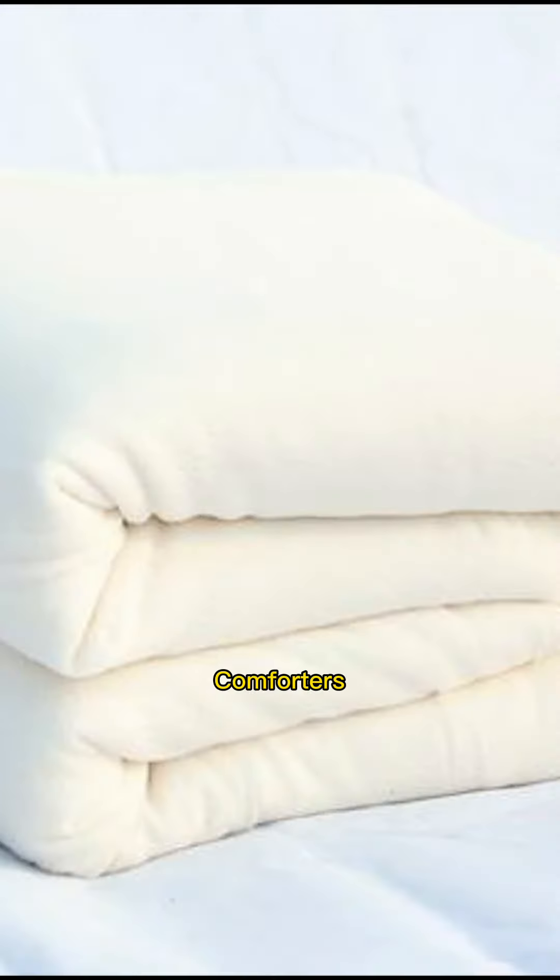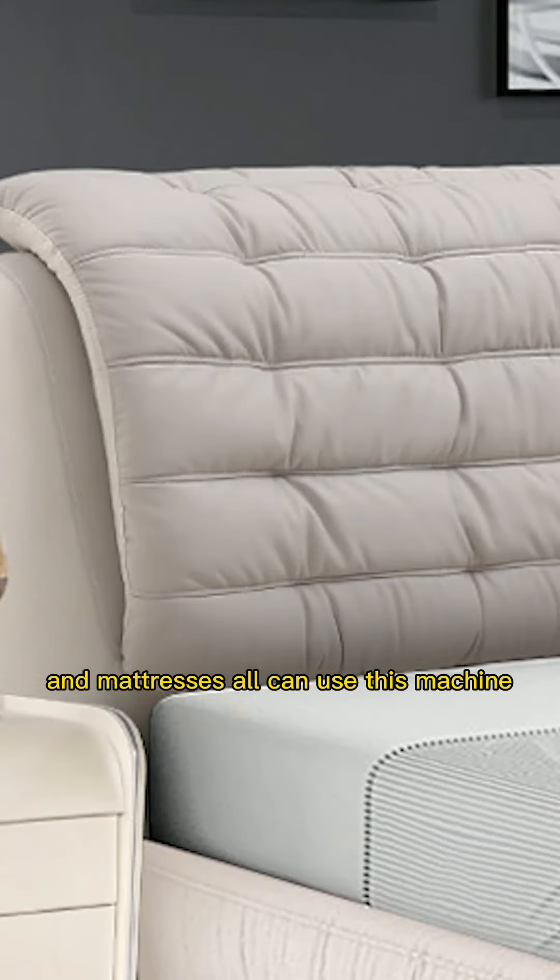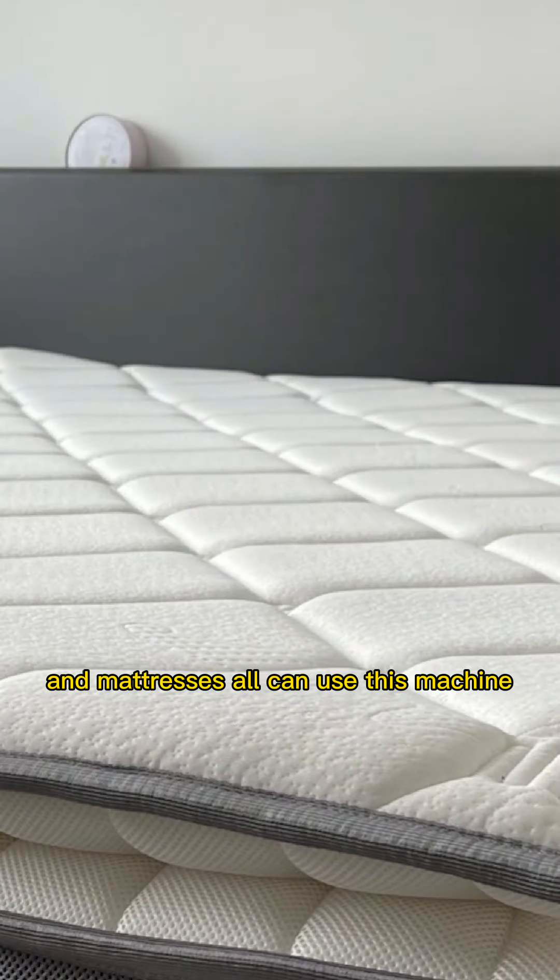Whatever bedding products — duvets, quilts, comforters, sofa covers, headboards, and mattresses — all can use this machine.